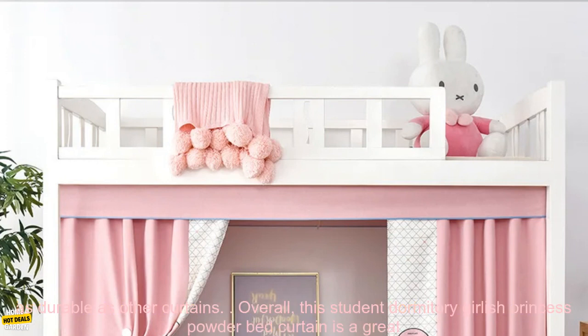Cons: it may be too short for some beds, and may not be as durable as other curtains.